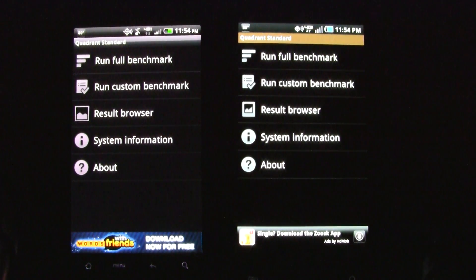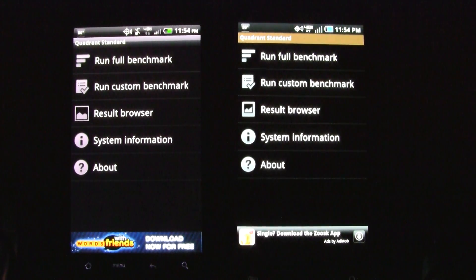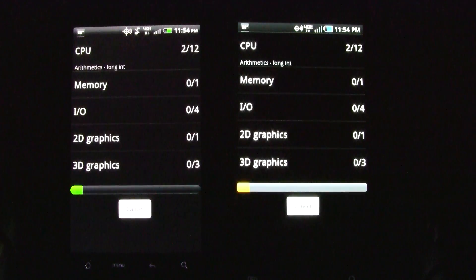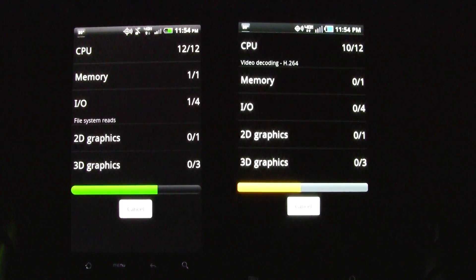We're going to run some benchmark tests on the HTC Thunderbolt on the left and the Samsung Droid Charge on the right. We've got the Quadrant loaded up here, so we're going to run both of these at the same time and see what kind of results we get.